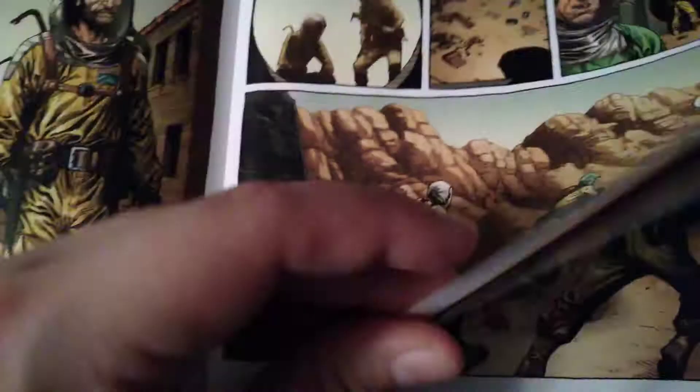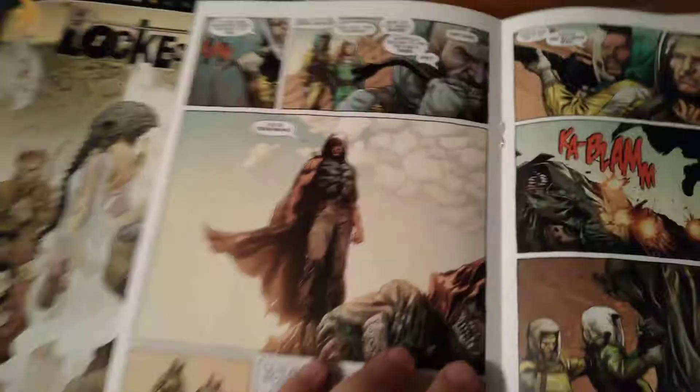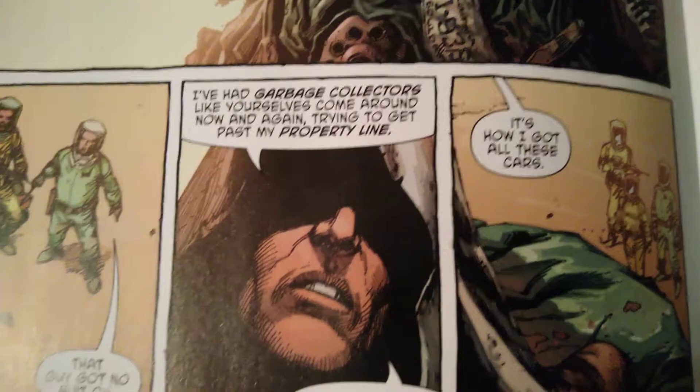20 years later — cut back to our protagonist. 'Let's hope we find something. Look in there.' It's empty — until we come across a full spread. The perspective is beautiful, art style is beautiful, it sets up the shot. So now we can see it's his castle. Then they mention a king and taxes — very cool. That guy hasn't got a suit on, and they need to wear suits because of how much radiation there is. 'I've had garbage collectors like yourselves come around now and again trying to get past my property line. Once one didn't get off my lawn when I asked, it ended up under it. That's how I got all these cars.' 'That's him, isn't it? That's the glowing man.' He isn't glowing.